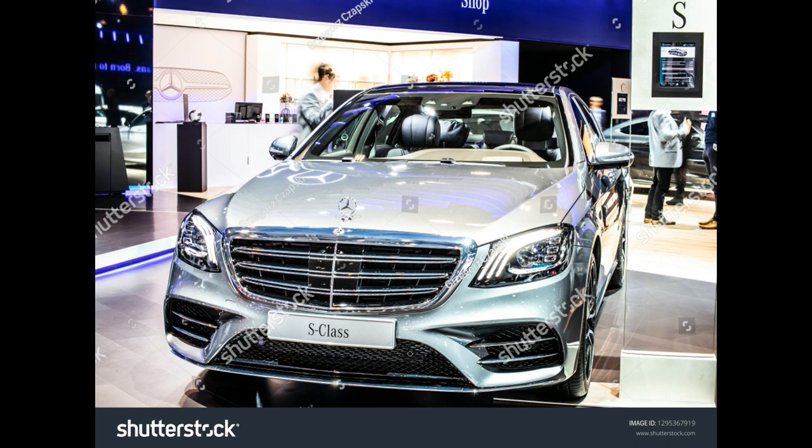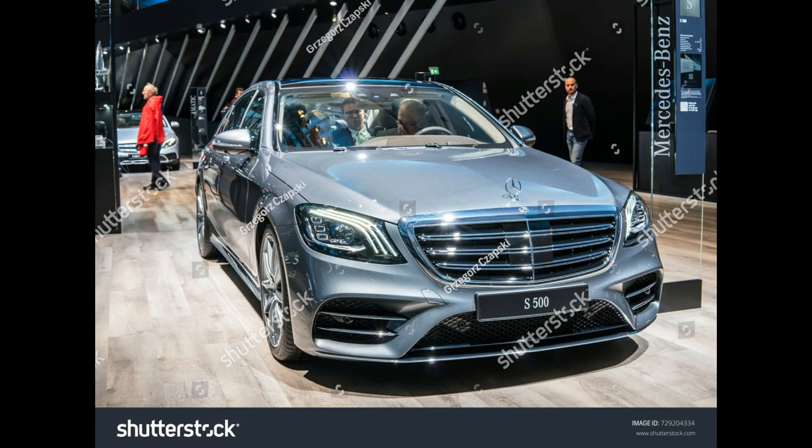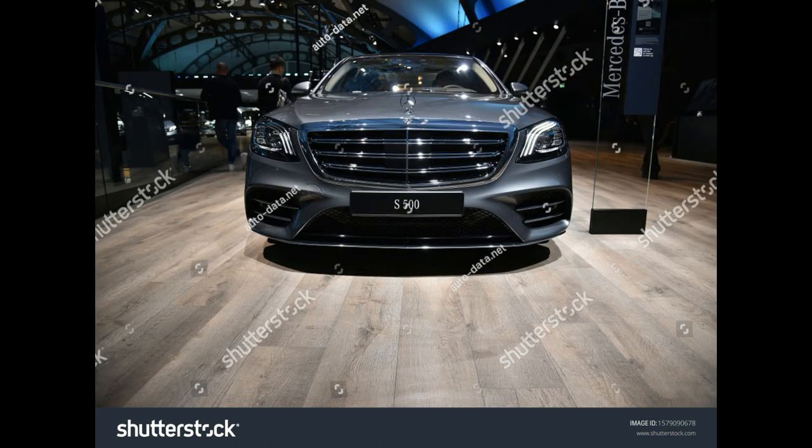EPA-rated fuel economy: 18/26 mpg city/highway for the S550; 16/25 mpg for the 4Matic; 17/25 mpg for the coupe and cabriolet; 16/24 mpg for the Maybach S550 4Matic model.